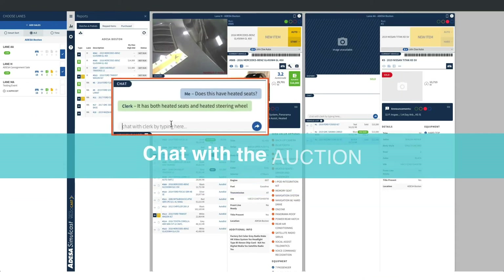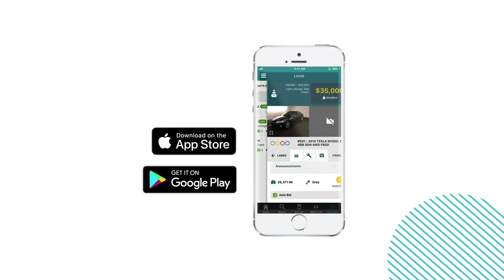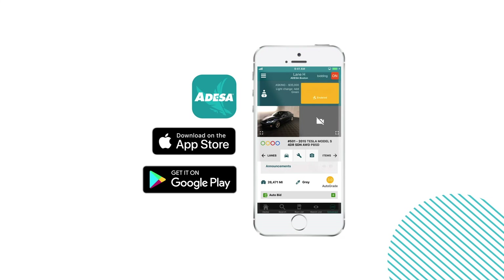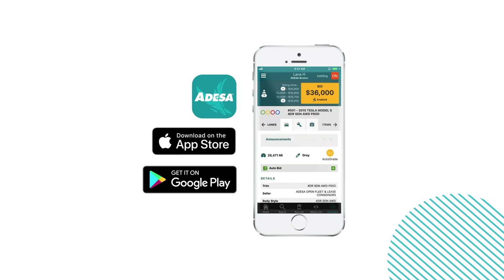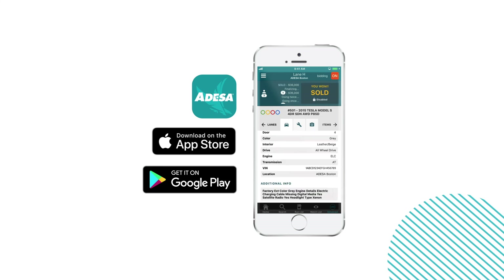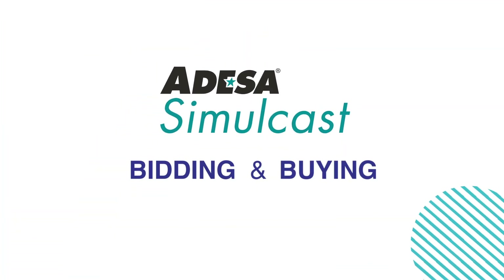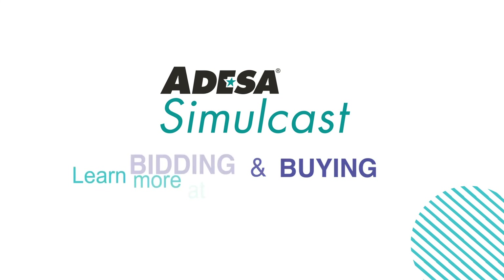Use the chat feature whenever you need more info. Download the free Odessa Marketplace app to bid with Odessa Simulcast on your mobile device. Hear and see the live action of the lane while you're on the go. With Odessa Simulcast, bidding and buying cars is now easier than ever before.